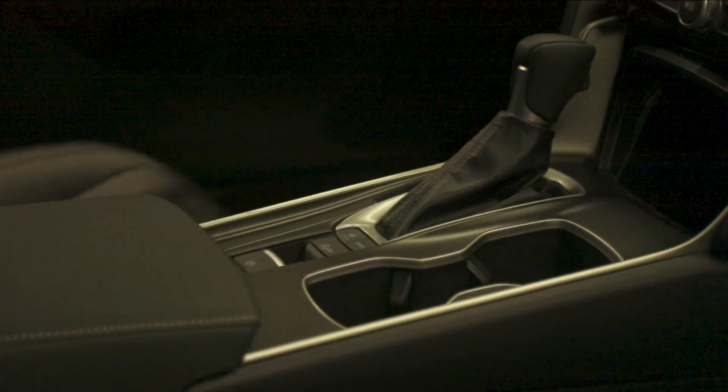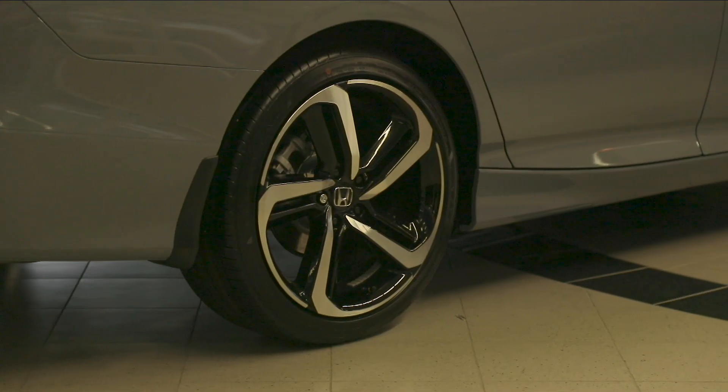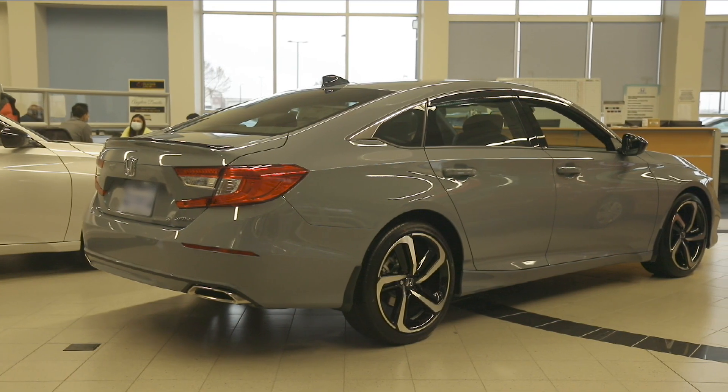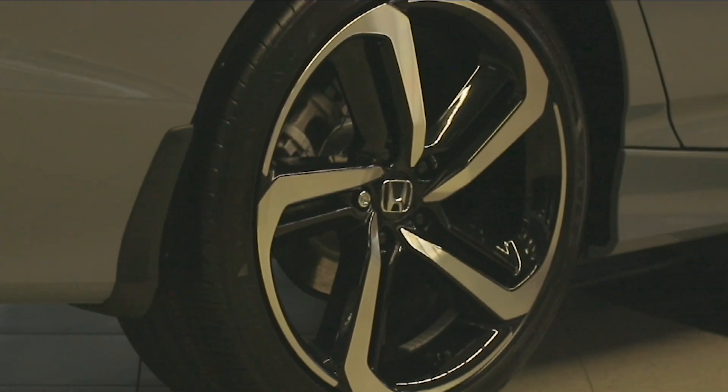Or shift gears on the 10-speed automatic transmission. The 19-inch alloy wheels on the 2021 Accord Sport feature a machine-finished face with gloss black inserts to create an aggressive, twisted five-spoke design.